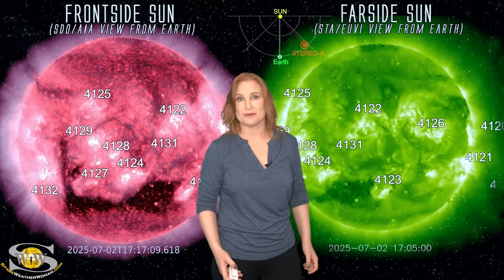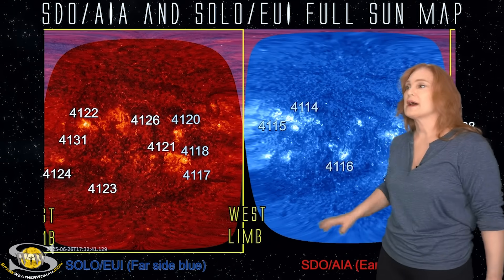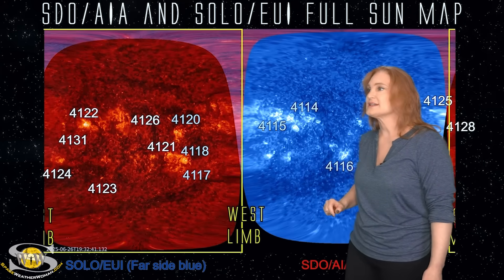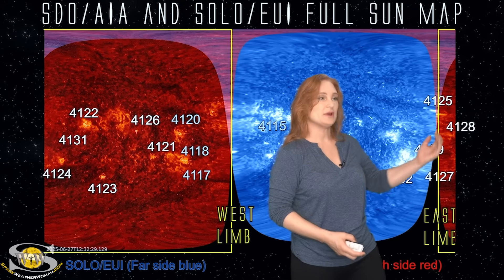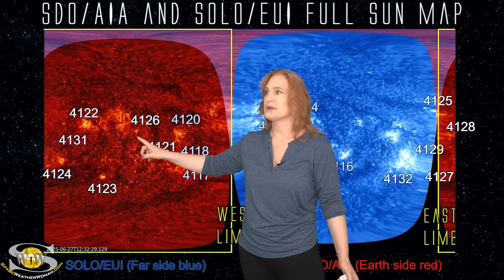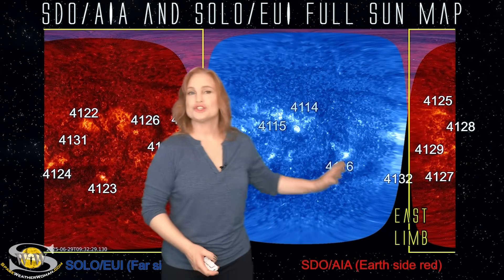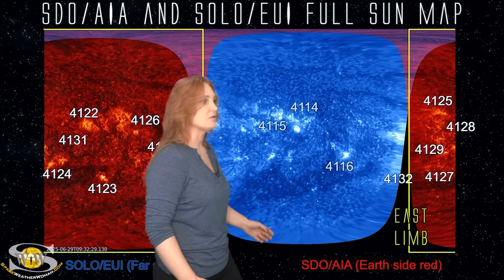Speaking of Solar Orbiter, we're switching to our full sun map, which uses SDO AIA imagery to show the front side of the sun and Solar Orbiter EUI imagery to show the far side here in blue. As I set that map in motion, you can see the west limb — we have a little bit of a wraparound. You'll see the east limb come here and the west limb disappearing on this side. Hopefully this will calibrate you. Here's region 4126 as it began to emerge on the disk, and you can also see some of the regions we've left behind. Let's focus on the sun's far side — the east limb — because this is where everything is going to be rotating into Earth view over the next few days.